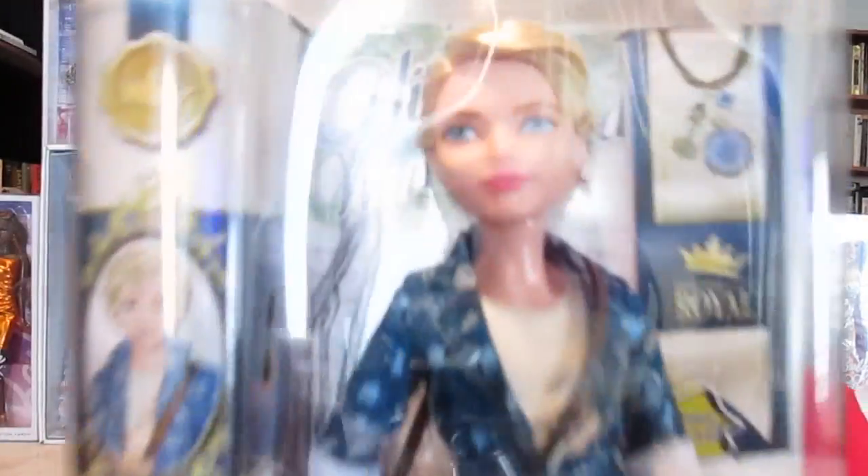I got him from Amazon.com for $19.99. I most definitely lucked out on this one. So we'll let you get a good look at him here.